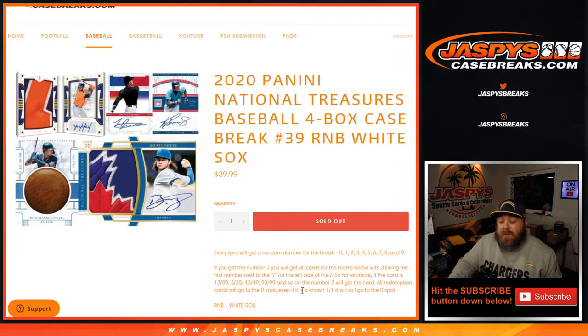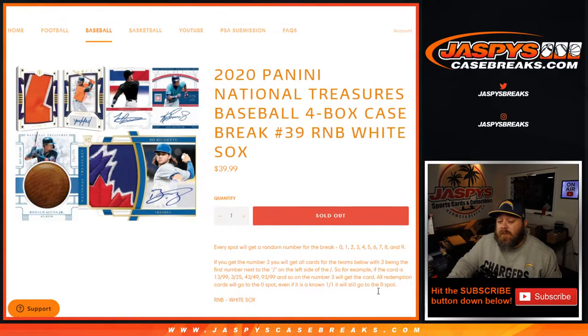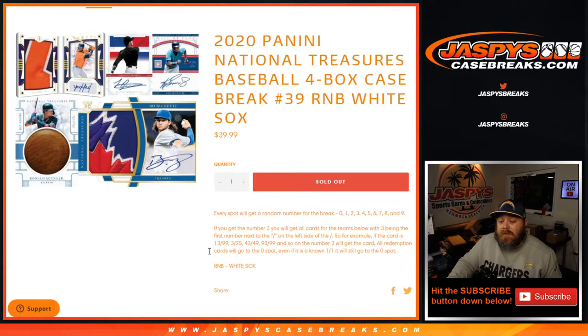All redemption cards will go to the 0 spot. Even if it is a known 1 of 1, it will still go to the 0 spot, and the team in this case is just the White Sox.